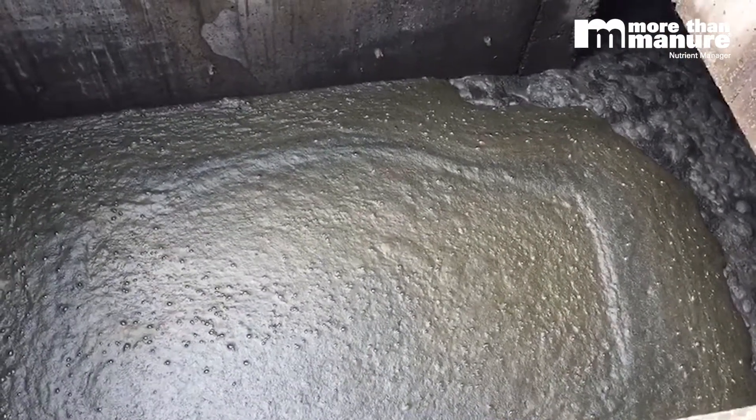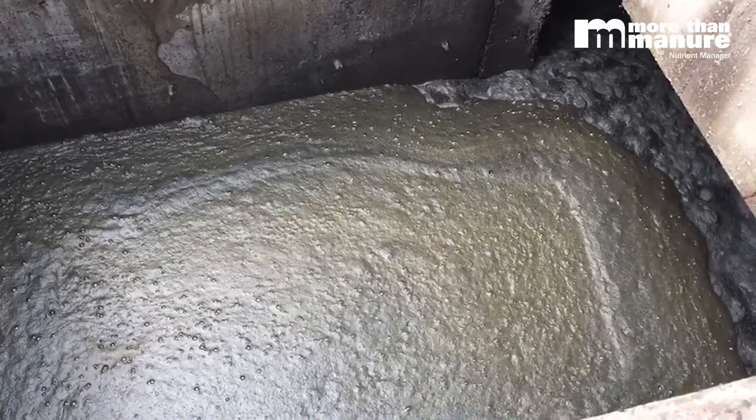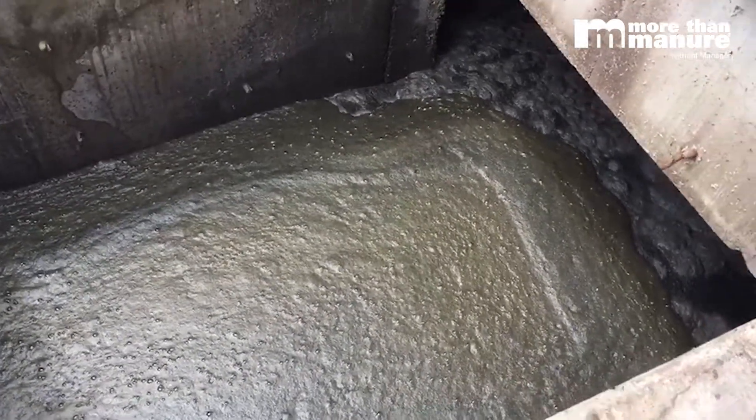He's had a real fly problem here at this location — so much so that the flies have been so heavy that they've actually tripped the fan motors off. We're going to help him address that issue as well.